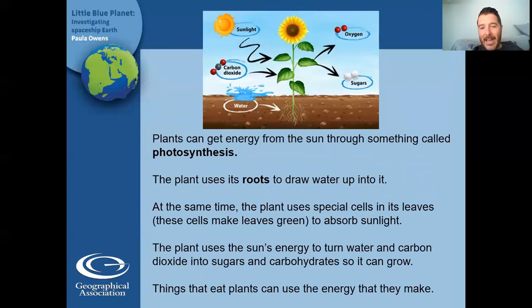Plants get their energy from the sun through something really complicated that we call photosynthesis. It's a hard word — can you say that? Photosynthesis. Now, photo means light and synthesis means to change or make something. So photosynthesis kind of means changing light. I'm going to talk to you roughly about what it is. I'm not expecting you to understand this because it's very, very complicated.